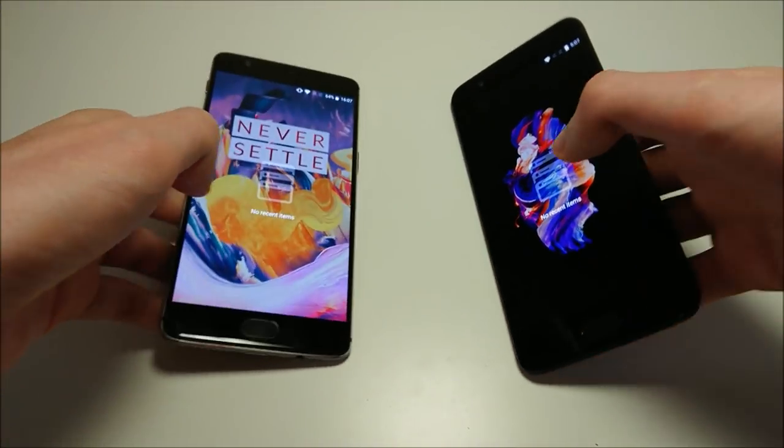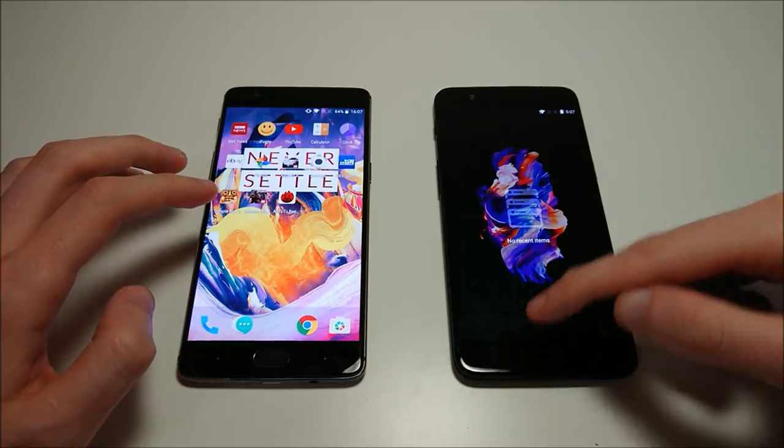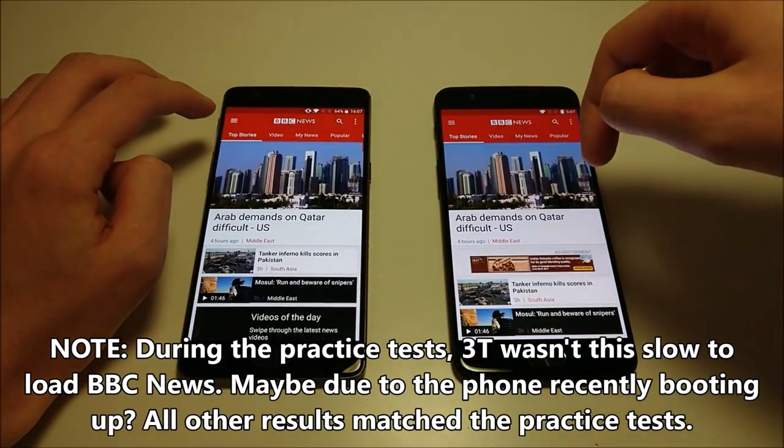Alright, so everything is closed down on both. The 3T is 6 months old at this point. Let's go ahead and start off with BBC News. Yeah, insanely fast here on the 5.